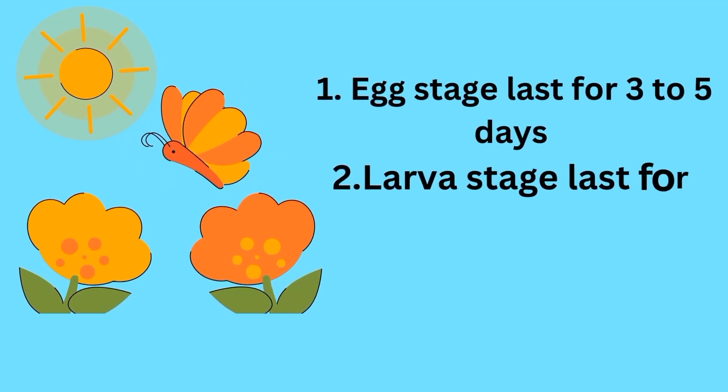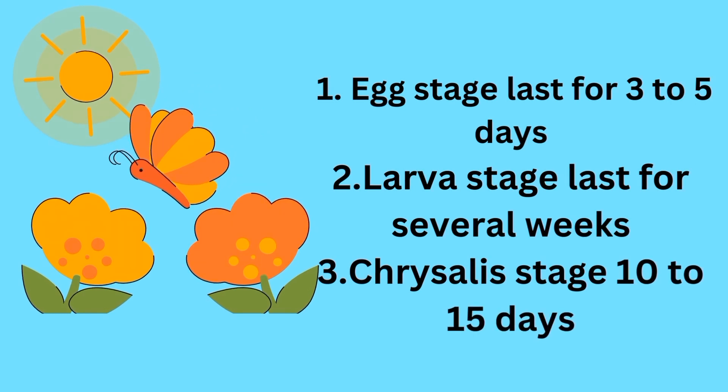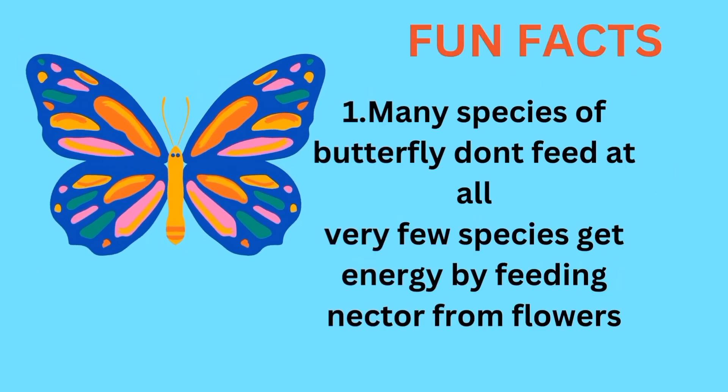The Egg stage lasts for three to five days. The Larva stage lasts for several weeks. The Chrysalis stage lasts 10 to 15 days.